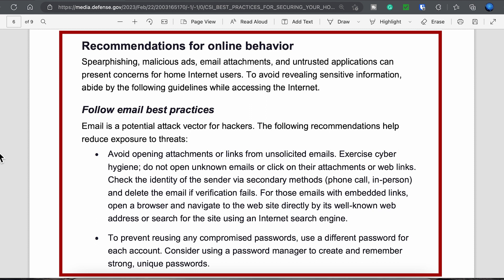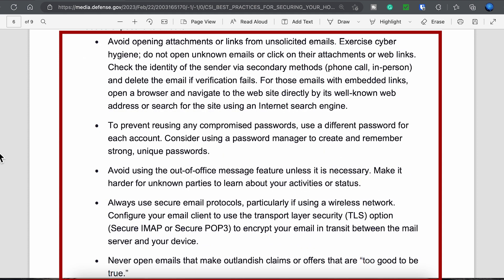One of the largest threat surfaces is email — email is arguably the weakest link. Avoid opening attachments or clicking on any links before identifying who the sender is. If you get something from your bank or institution, don't click on the link and just go directly to that bank or institution's site. Prevent the reuse of passwords, and this is where a good password manager comes in to help you manage complex passwords and not duplicate them.